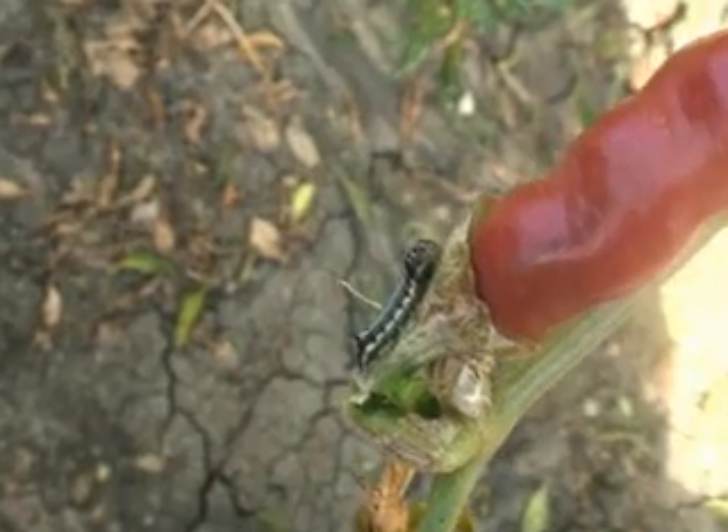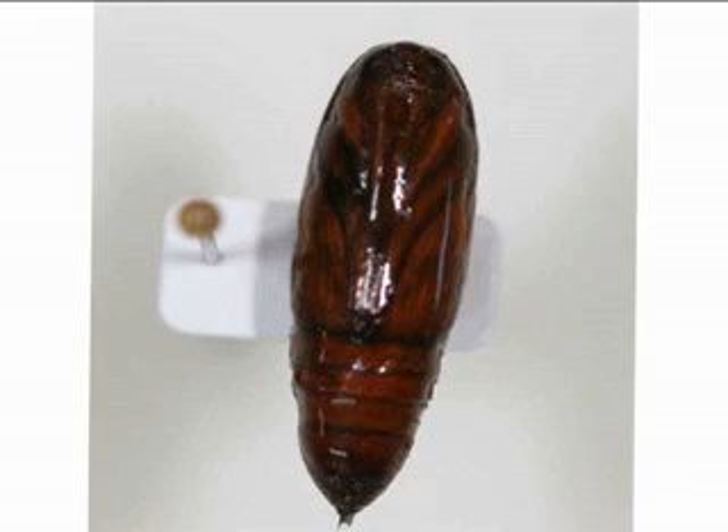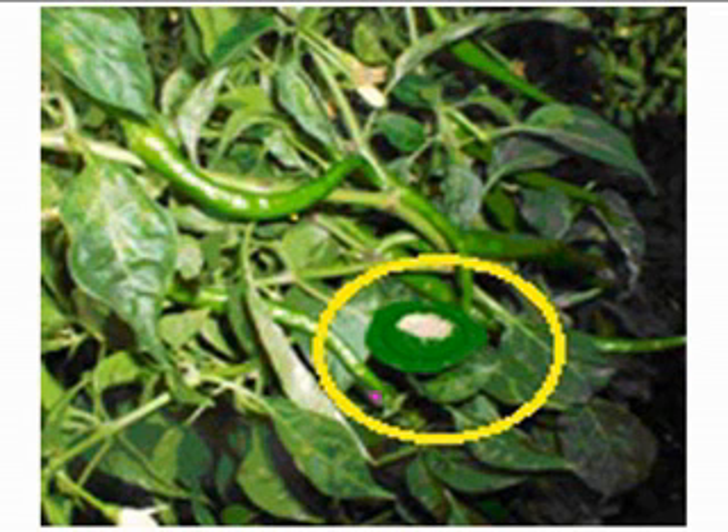It takes two to three weeks to complete its larval period. Pupation takes place in soil and pupa is dark brown in color. Total life cycle is 40 to 60 days. Adult female lays around 1000 to 1500 eggs in masses, covered with brown hairs.